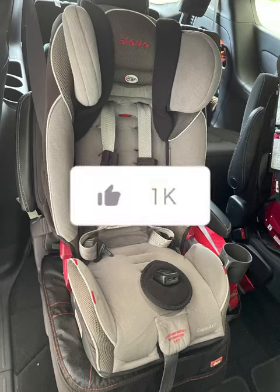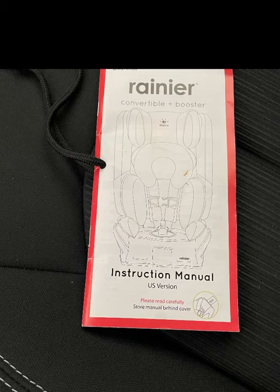I'm going to make a video and hopefully it'll help somebody out there who is converting from forward-facing to booster seat. The two that I have specifically are both by Diono — one is the Rainier and the other is the Radeon RX-T. The one I'm going to be doing here today is the Radeon RX-T.